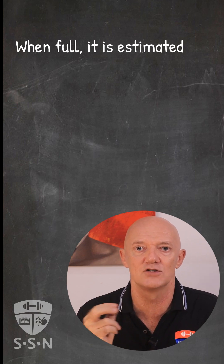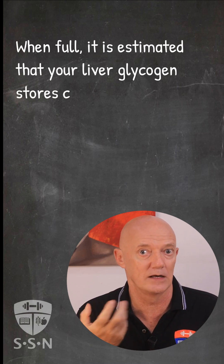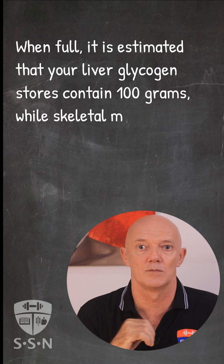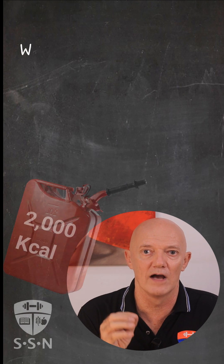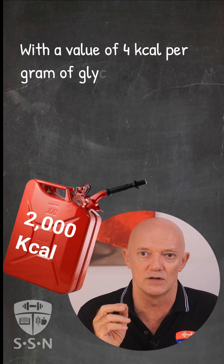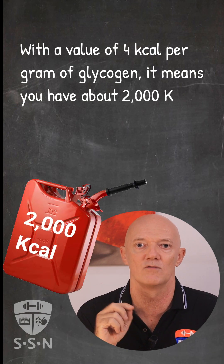When full, it is estimated that your liver glycogen stores contain 100 grams, while skeletal muscle stores contain roughly 400 grams, so in total 500 grams. With a value of 4 calories per gram of glycogen, it means you have about 2,000 calories of energy.